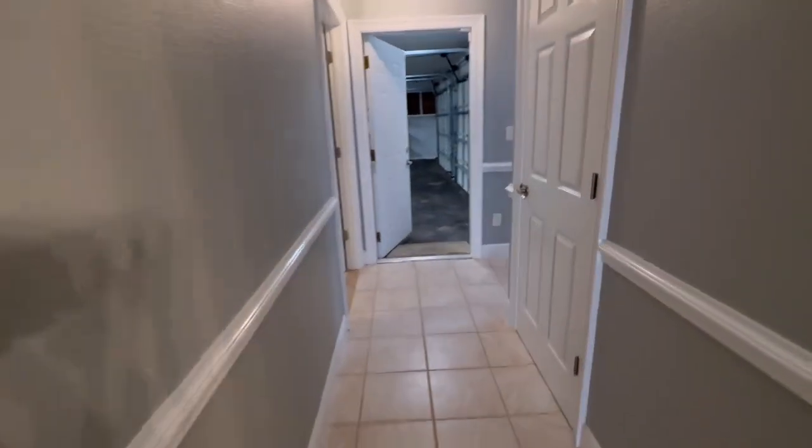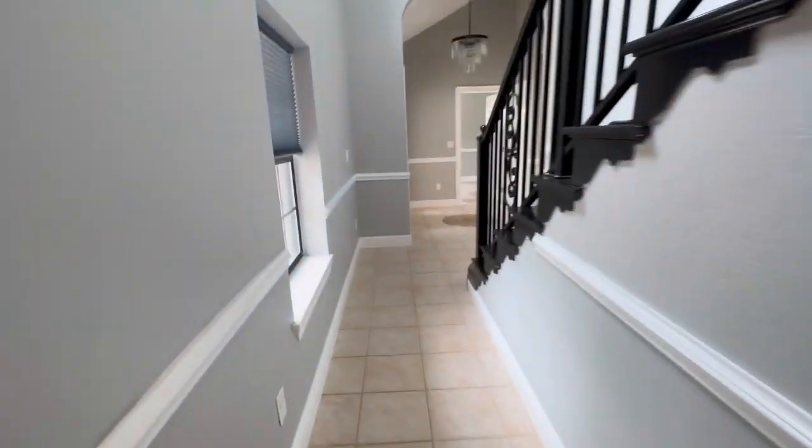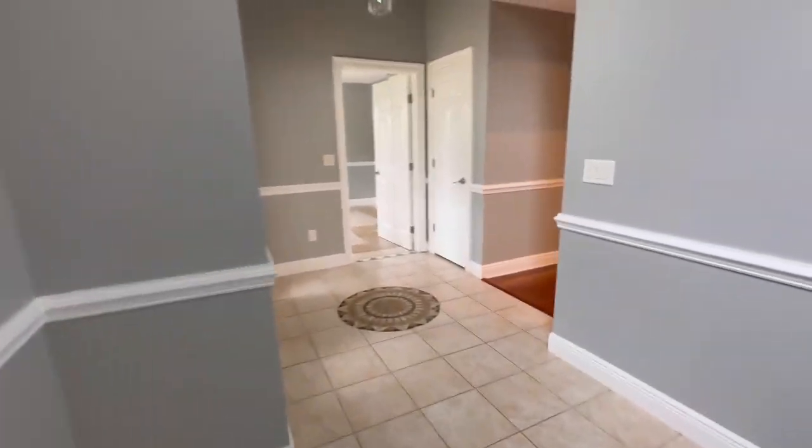Actually, it's a full bath. Now we're going to go upstairs.